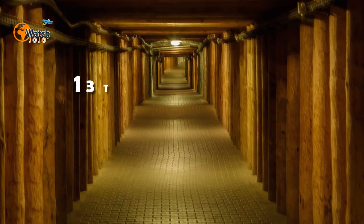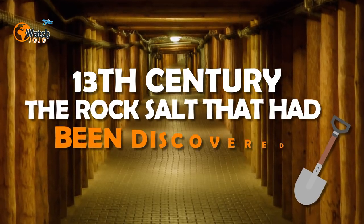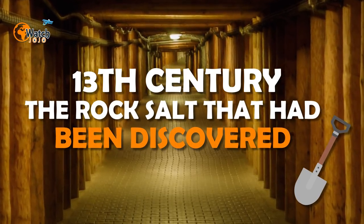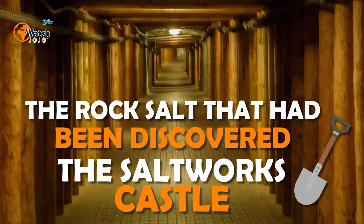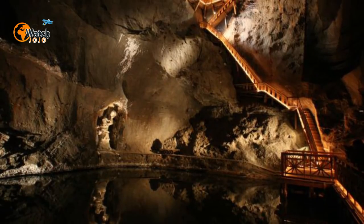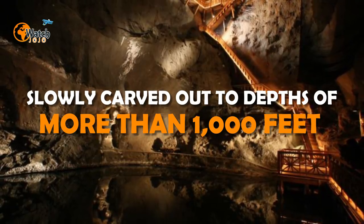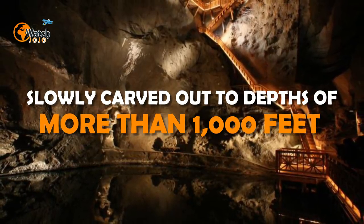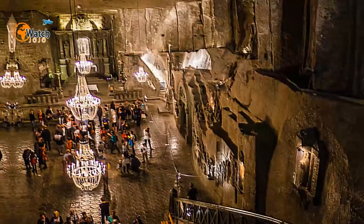It wasn't until the 13th century that Wieliczka's first professional miners dug down to reach the rock salt that had been discovered. This preceded the opening of the Saltworks Castle, the administrative center of the local mining trade. Over the next seven centuries, the Wieliczka salt mine was slowly carved out to depths of more than a thousand feet.